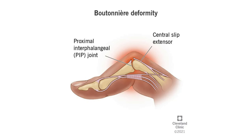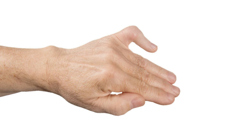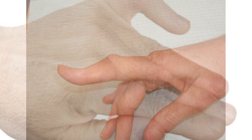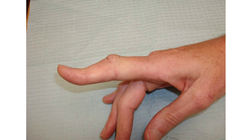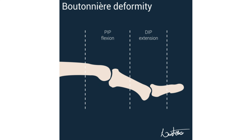Who does boutonniere deformity affect? Boutonniere deformity can happen to anyone — you can even be born with it. However, it's more likely to happen if you play sports where you can jam your finger, or if you have arthritis.